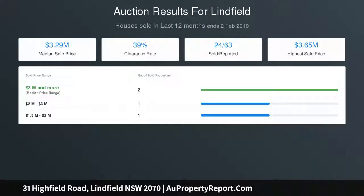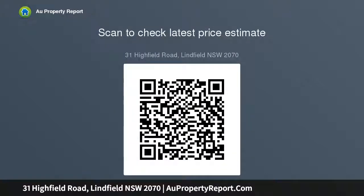A bonus rear lane access, mature gardens with fruit trees and veggie patches, plus a perfect north rear aspect. Only 800 metres to Lindfield station, shops, restaurants, and cafes. Located in the very popular Killara High School catchment, plus a local primary school nearby.